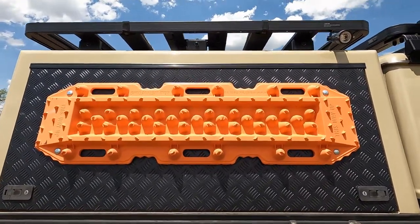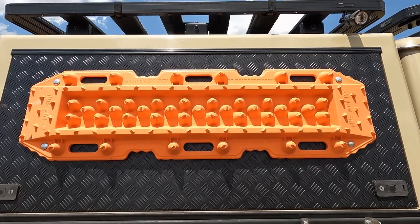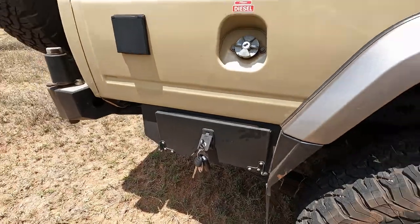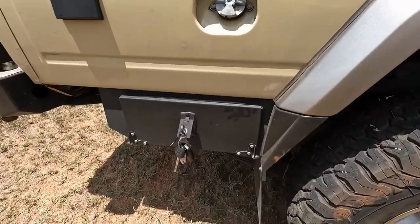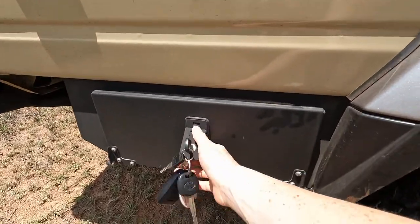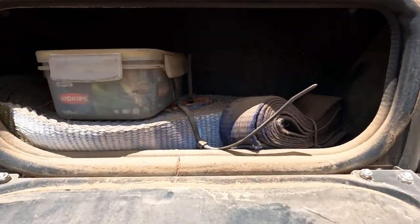Here we have treads for sand and mud recoveries. And here, behind the back wheel in the bumper, we have a nice compartment for all the recovery equipment.